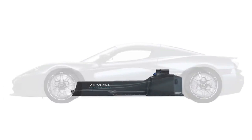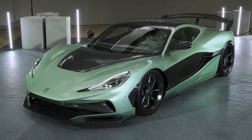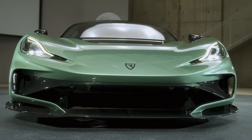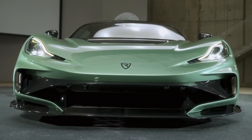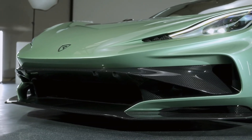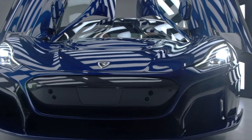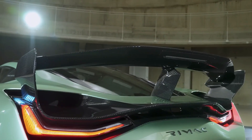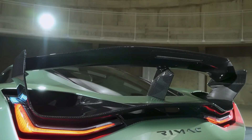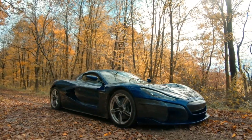Even with such a massive battery, the car remains relatively lightweight due to its advanced carbon fiber monocoque chassis, which weighs under 2,000 pounds and contributes to a total curb weight of around 4,300 pounds. This lightweight design, combined with meticulously refined aerodynamics tested in wind tunnels, allows the Nevera to generate enormous downforce, ensuring razor-sharp handling and stability at blistering speeds.